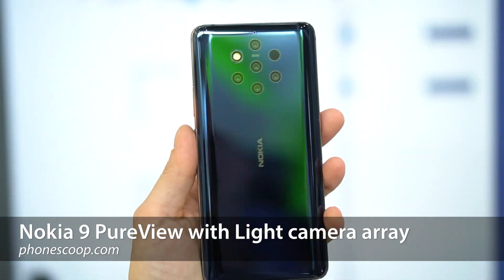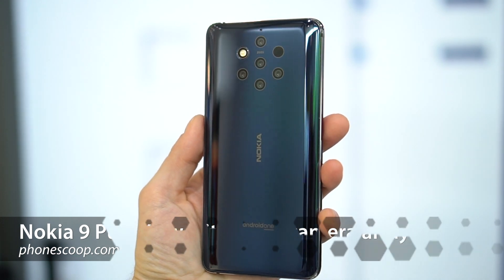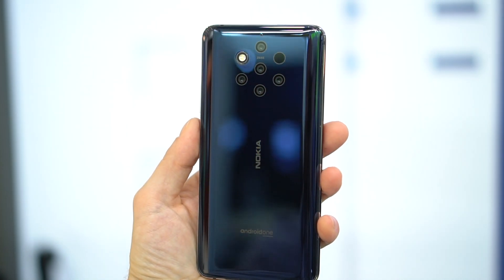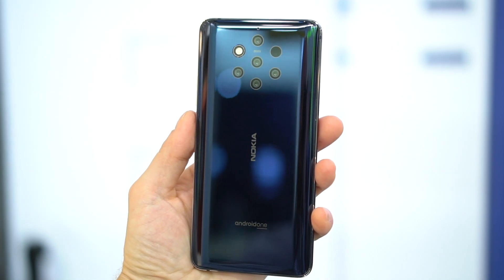This phone has a whopping five cameras on the back, and they're a giant leap forward in sophistication over the multiple lenses on other phones. I'm Rich Brohm with PhoneScoop, and this is a quick look at the Nokia 9 PureView, the company's new flagship phone.